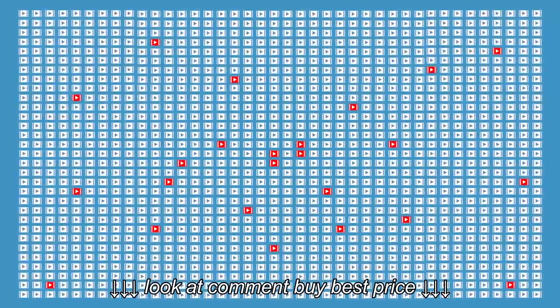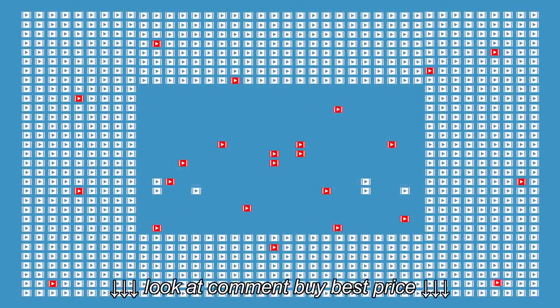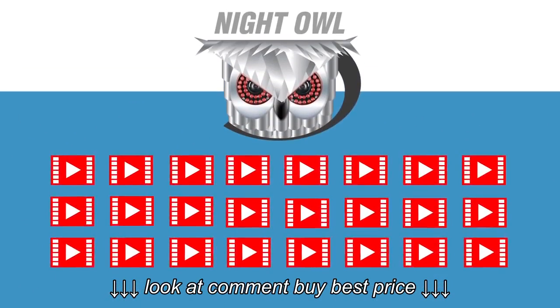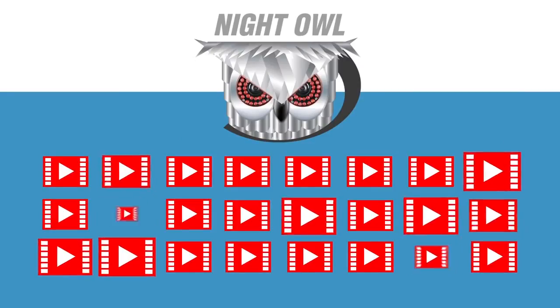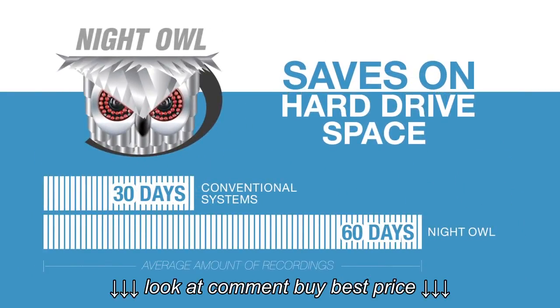The Night Owl smart infrared detection camera ensures that only real events have been recorded, making it simpler to find the one you need. And because the Night Owl smart system only records when absolutely necessary, it conserves more hard drive space compared to conventional security systems.